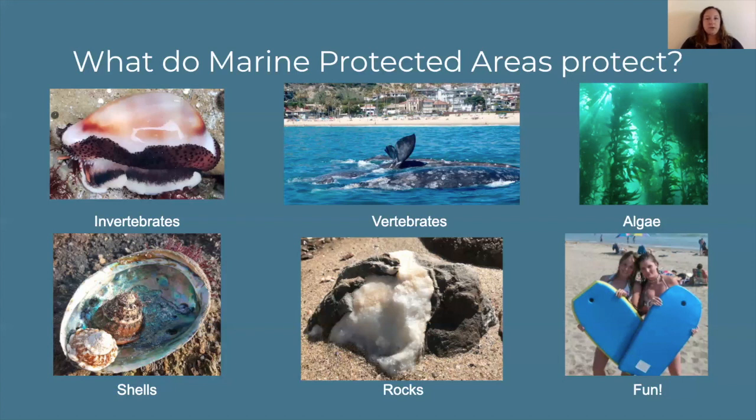Marine protected areas also protect things of economic or historical importance like shells and rocks. Shells can be used by hermit crabs as a home, and rocks are often used as a refuge or protective site for animals trying to escape predators or the sun. Last but not least, marine protected areas protect fun — mostly fun for the next generation — because we want to make sure that people are able to come back to the marine protected areas years and years later and still be able to see these organisms, hopefully in the abundance that they once were.